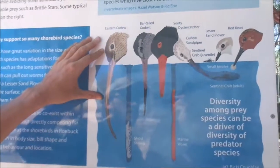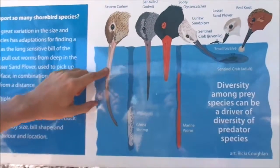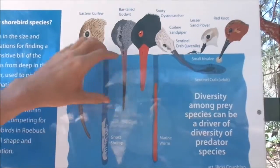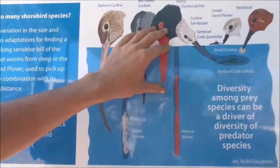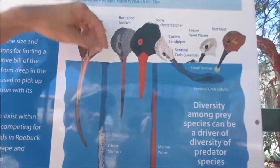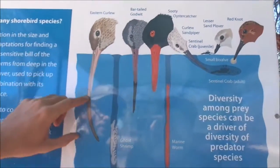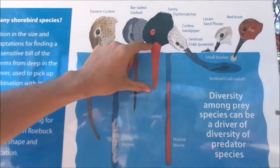Here we have a diagram showing the different head and bill shapes of our shorebirds. They all have very different shaped bills — some curved, some straight, some shorter. What all these different bill lengths achieve is that an individual species can walk across a mudflat and, using its bill shape, reach down and pluck prey at a specific depth, whereas something with a longer bill, such as the Eastern Curlew, can reach right down into the deepest burrows and extract prey which the shorter-billed birds cannot.